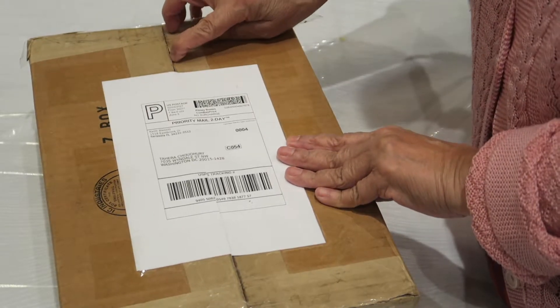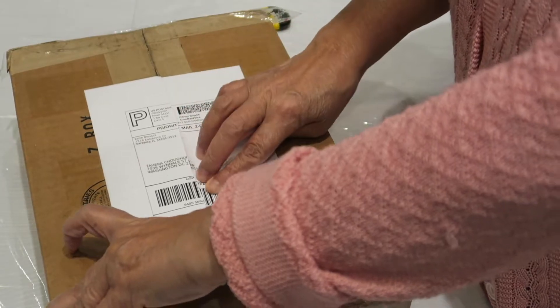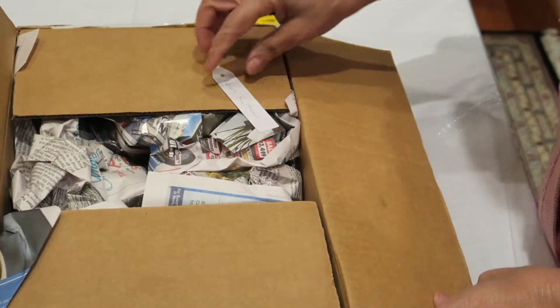The orchid I ordered from Thailand is still not here. I don't know whether it's lost or what — it doesn't say.